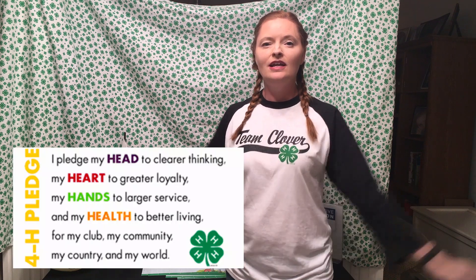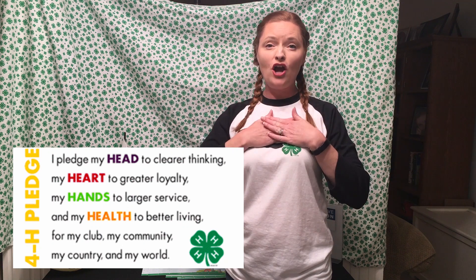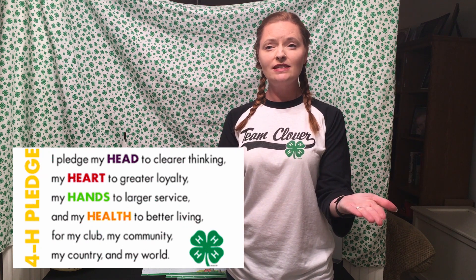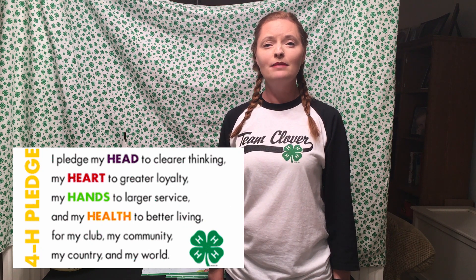But before we get started, let's do our 4-H pledge together. I pledge my head to clearer thinking, my heart to greater loyalty, my hands to larger service, and my health to better living for my club, my community, my country, and my world.